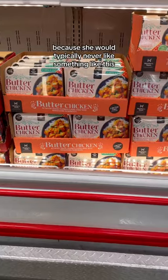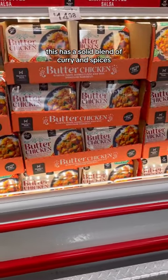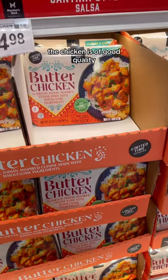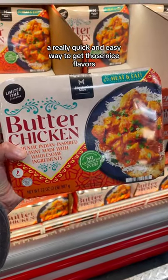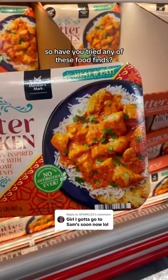And finally, this butter chicken meal. This has a solid blend of curry and spices. The chicken is of good quality — a really quick and easy way to get those nice flavors. I really enjoyed the sauce. So, have you tried any of these food finds?